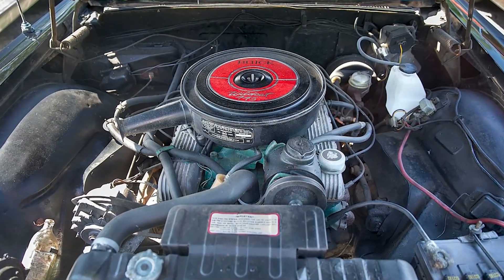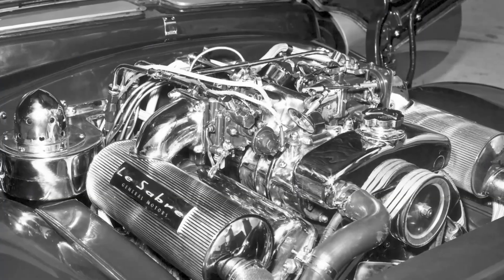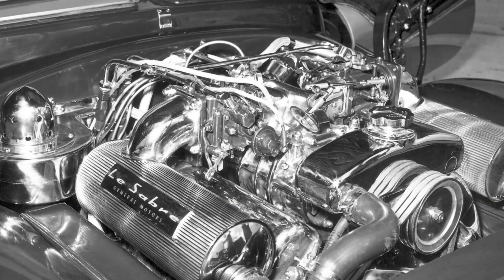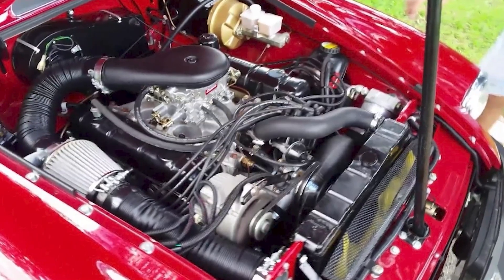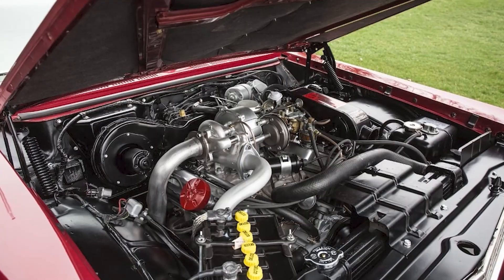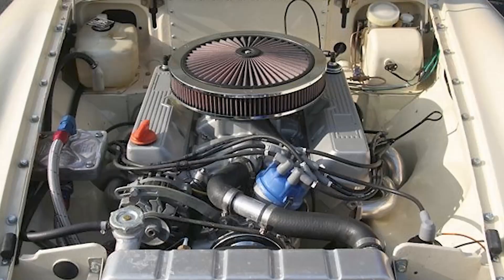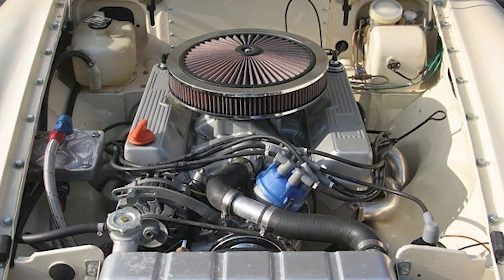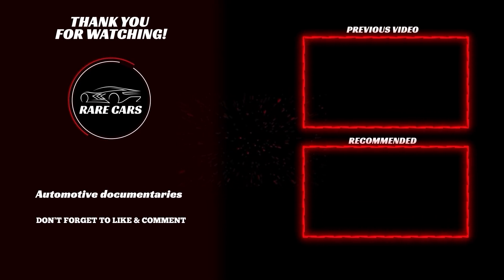Thank you all for watching our first engine-specific episode of our Rare Cars documentary series. Now if you enjoyed this video, we would greatly appreciate it if you could drop a like and also share this video with other enthusiasts. Let us know in the comments down below if you want to see more engine videos just like this. Please make sure that you are subscribed to the Rare Cars YouTube channel and smash that notification bell for more documentary-style videos like this on the world's most interesting cars. Until next time, enthusiasts.